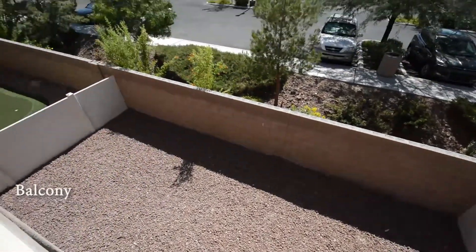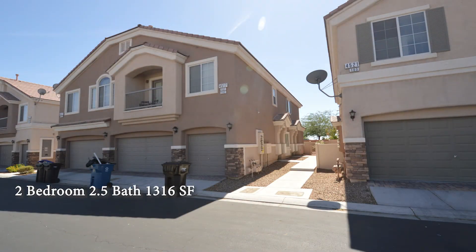This two-bedroom, two-and-a-half bath townhouse with 1,316 square feet is available now for rent.